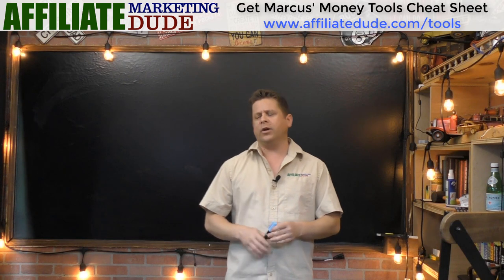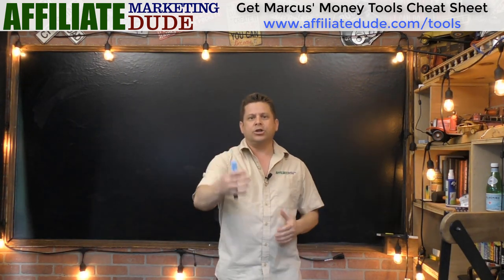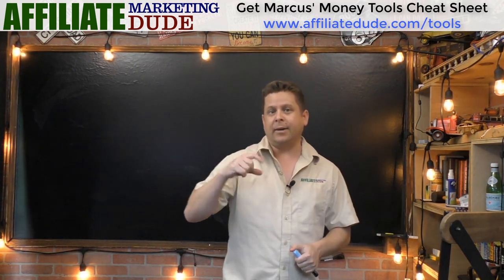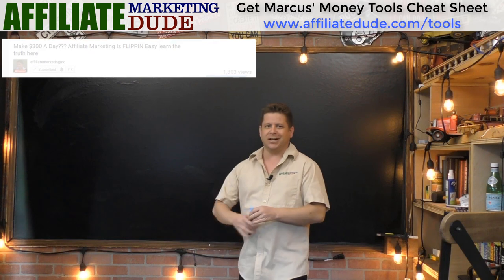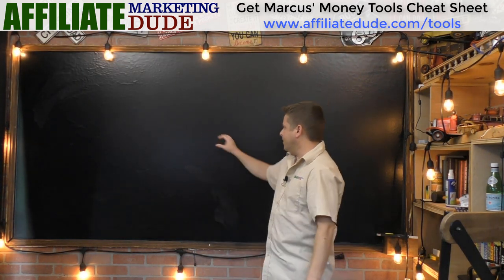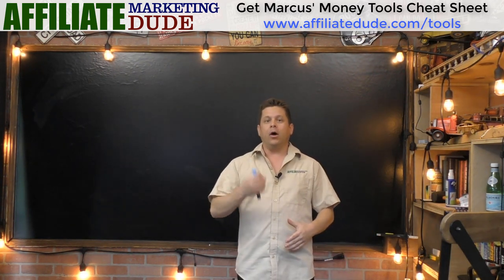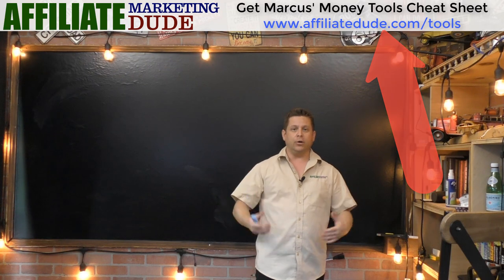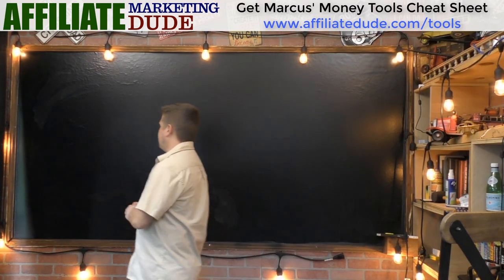Depending on where you're at in your business, you might be ready for all these things or you might just be starting out. If you like these videos, subscribe and click the bell notification icon because we talk all about internet business, shopping carts, membership sites, and everything. I'm gonna put a list of all the tools mapped out over at affiliatedude.com/tools, where you'll get all the tools, links, and everything.